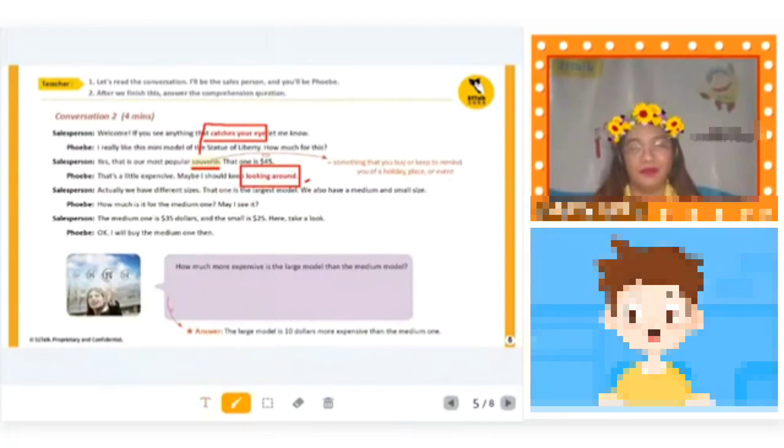Good — 'I want to look around at the shopping mall.' Now how about a sentence for 'catches your eye'? When you open the door, the beautiful gift will catch your eye. That's right!